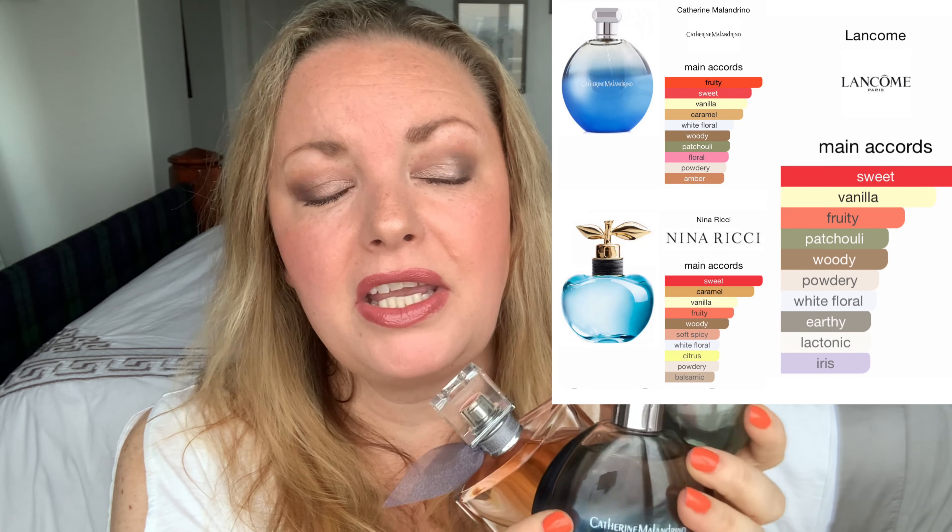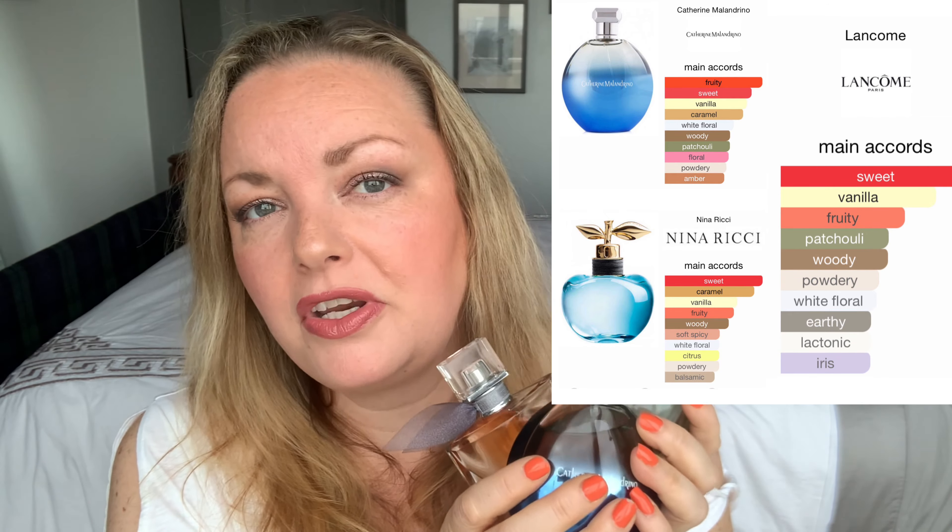If you can afford La Vie est Belle, great — I highly recommend it. If you can't, these are really great options. So that's the ranking: number one is La Vie est Belle — the sillage is insane, people will know you were in a room. Number two is the Catherine Malandrino — it's beautiful, just a little sweeter and less musky than La Vie est Belle. Third place goes to the Nina Ricci Luna eau de toilette — love the bottle, and you can spray it as much as you want.